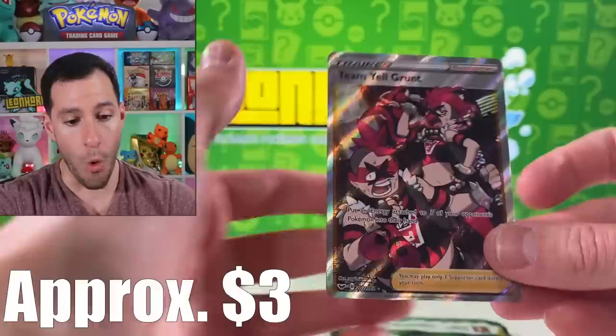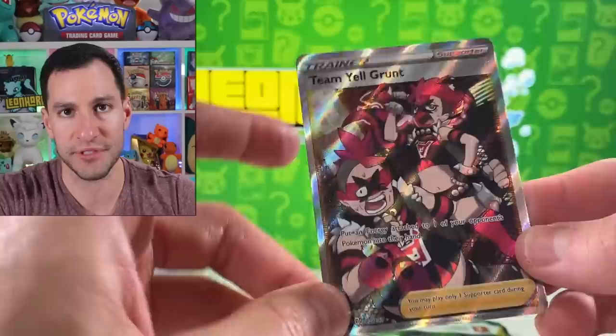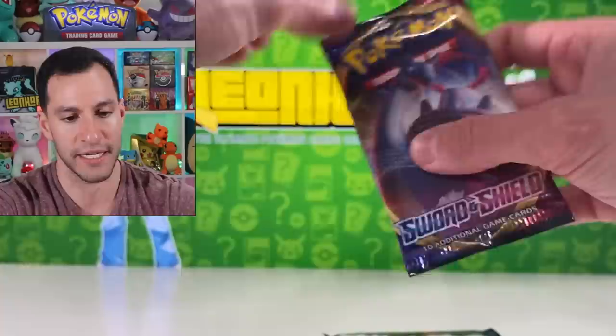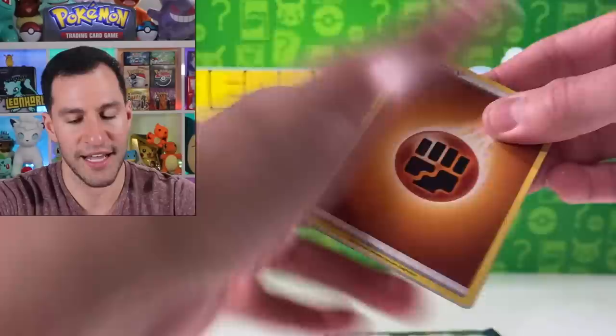Is this my first time pulling Team Yell Grunt Full Art? That's a really gorgeous-looking card. I have pulled the hyper rare version of this, but I always love the full art versions more, simply because it's like the actual color of the characters. Very, very nice — Team Yell Grunt Full Art, which may be my first time pulling it. I'm going to get more people from other communities interested in the Pokemon TCG because it seriously is so much fun, especially when you pull the card that you want to pull — it really gets you screaming like crazy, and that's what's so fun about it.